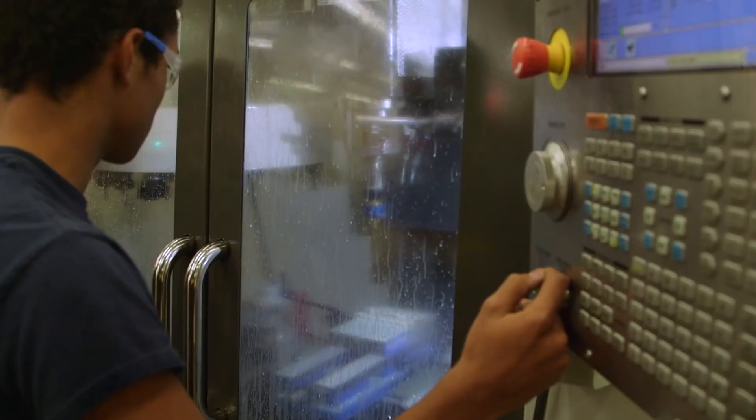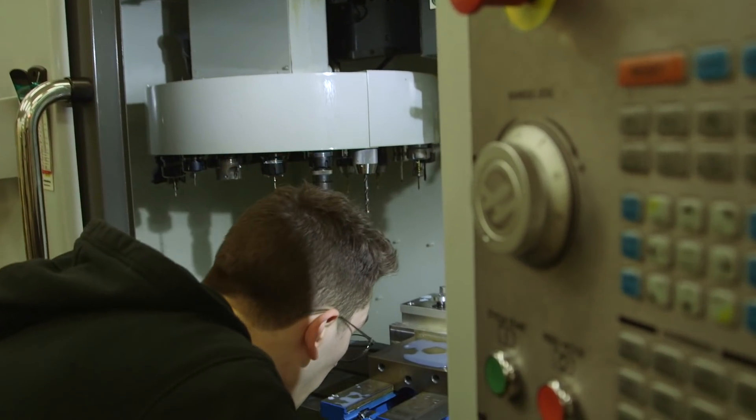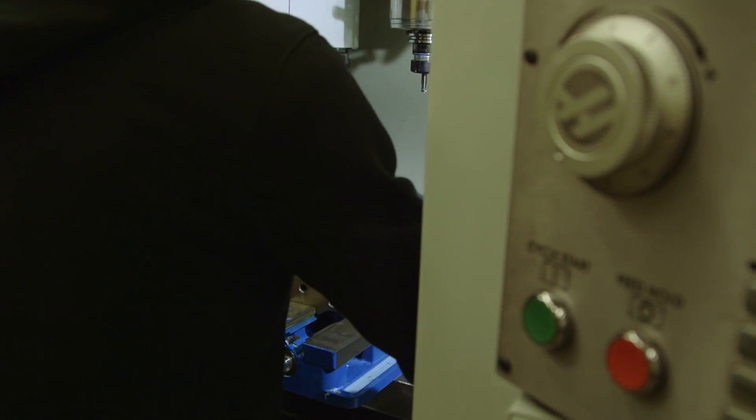We've got a four-year program where kids learn solid parts modeling, iterated manufacturing, machine setup and operation, and product development. This is a manufacturing design pathway. I'm Rob Green and we're at John F. Kennedy High School in Sacramento, California.